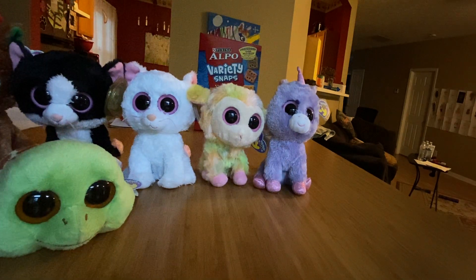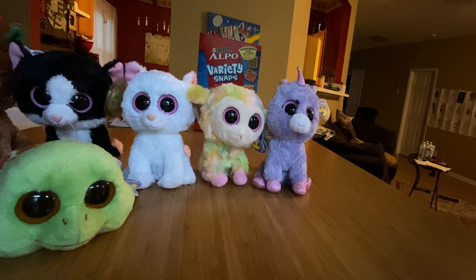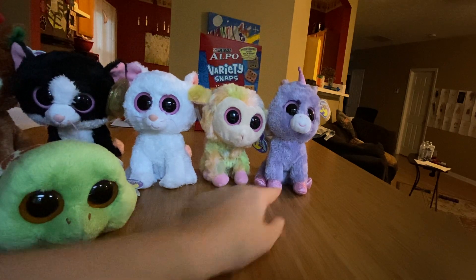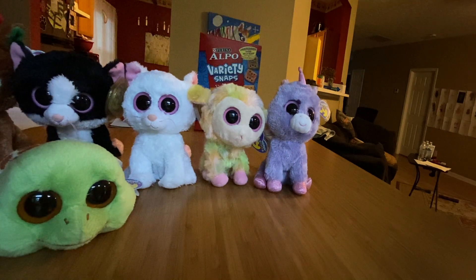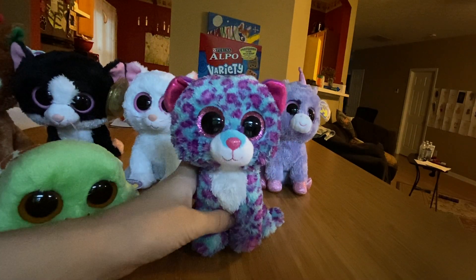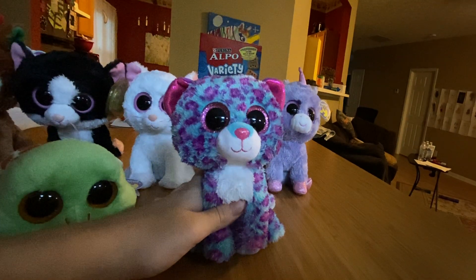There are other unicorns that the name Rainbow would have been better for, like Treasure, Rosette, or Ariella. Even Pixie is white but she has rainbow eyes, rainbow hair, a rainbow tail, a rainbow horn, and rainbow feet. So why is this one named Rainbow? I don't know, but that's the end of this video. Thank you for watching, please like and subscribe, and bye!